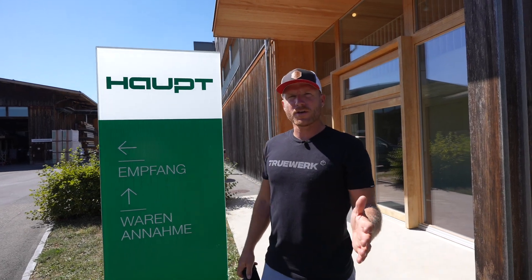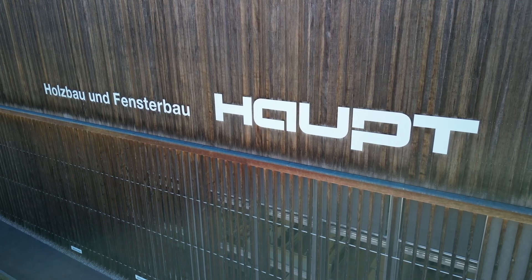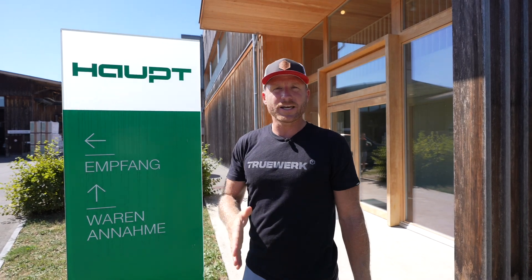Hey, what's up everybody? Kyle here at RR Buildings, and I've got another special video for you. We're here at Haupt in Switzerland, and just a reiteration, this is the Swiss construction tour that Siga put on.